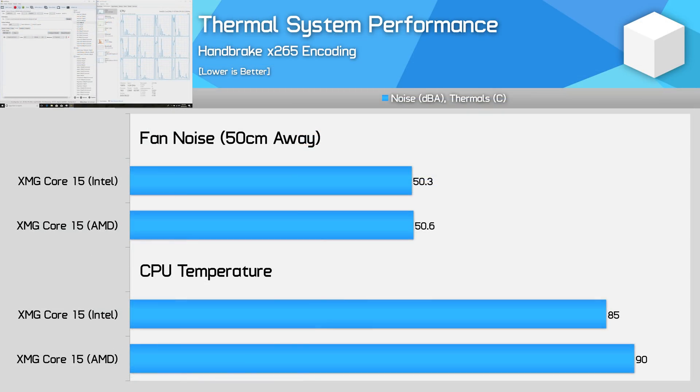In terms of thermals and noise output, there isn't much separating the two models in a CPU-only workload like Handbrake. Noise output was within the margin of error — no surprise given both have the same fans and heatsink in the same Overboost mode. The AMD system ran slightly hotter at 90°C versus 85°C for Intel, though there are questions about sensor comparability. As fan noise is the same, neither system throttles, and package power was within 3 watts, there is no real-world thermal advantage for either model.